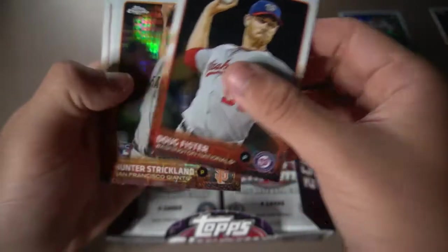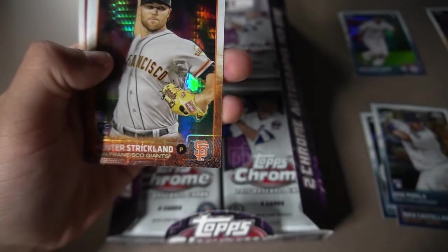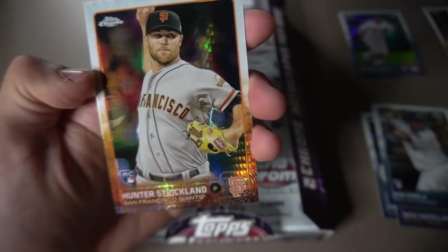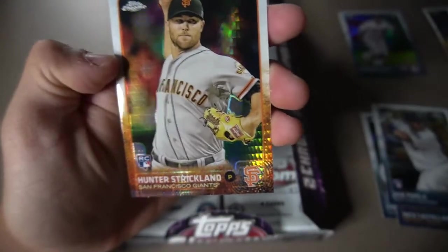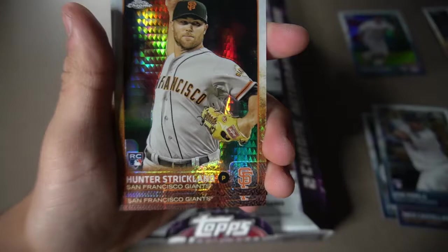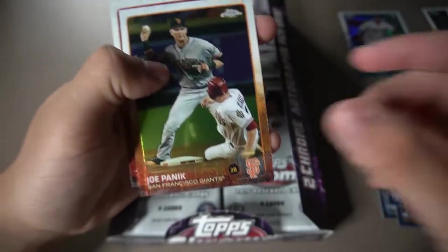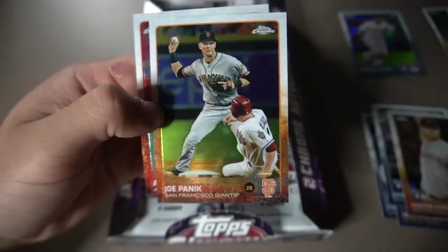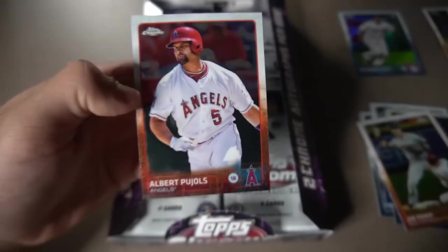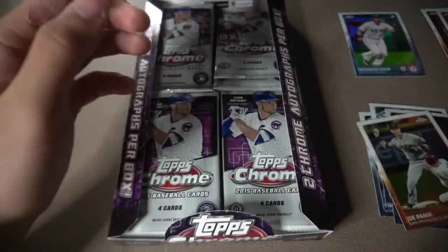Doug Pfister. Here we go — we get a Hunter Strickland, who is not on the Giants anymore. He is actually on the Washington Nationals, who just won a World Series. Rookie card — a Prism Refractor or something like that. Cool little hit right there. Joe Panik, who is also not on the Giants anymore, also won a World Series. And Albert Pujols — future Hall of Famer right there.